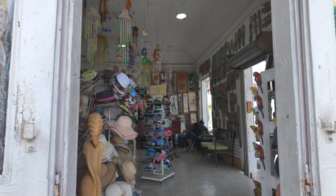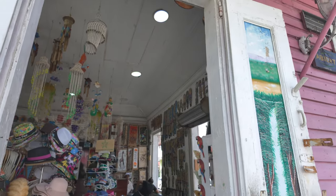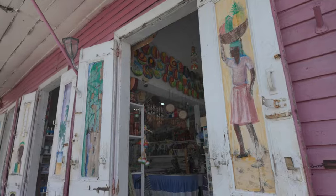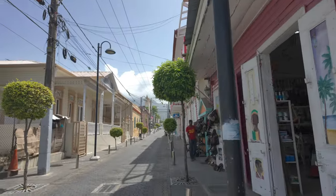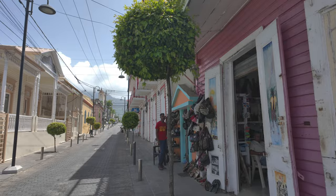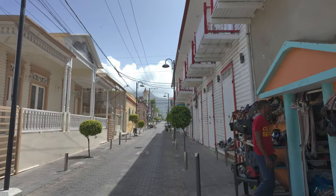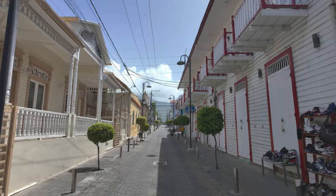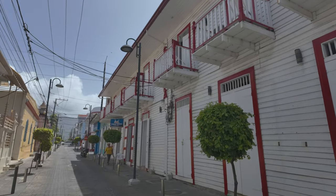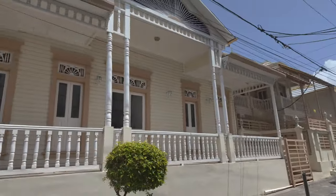We got some nice artwork in here — a lot of African pieces. Looks good. I've already walked through one or two streets and these buildings remind me of New Orleans. Look at the structures. I'm going to show you some more houses. It's a beautiful building right here.